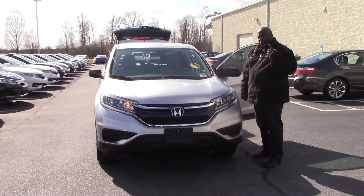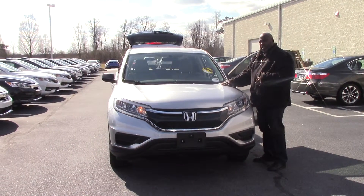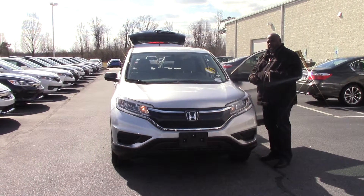Hi, I'm that guy, Rossi Pittman, from Hubert Vester Honda in Wilson, North Carolina. I am talking to you today about the 2015 Honda CR-V, stock number HN8053A.